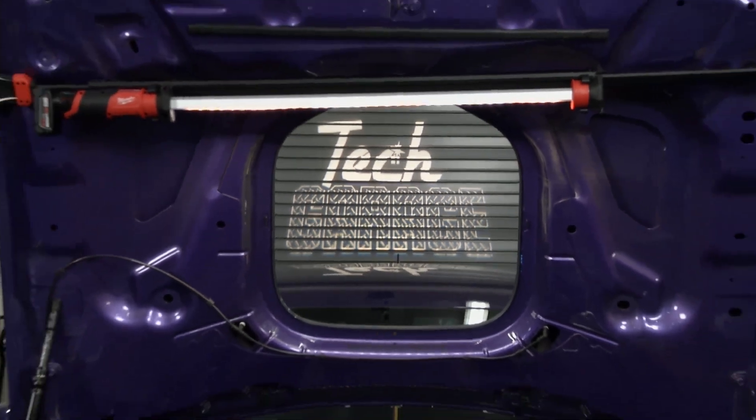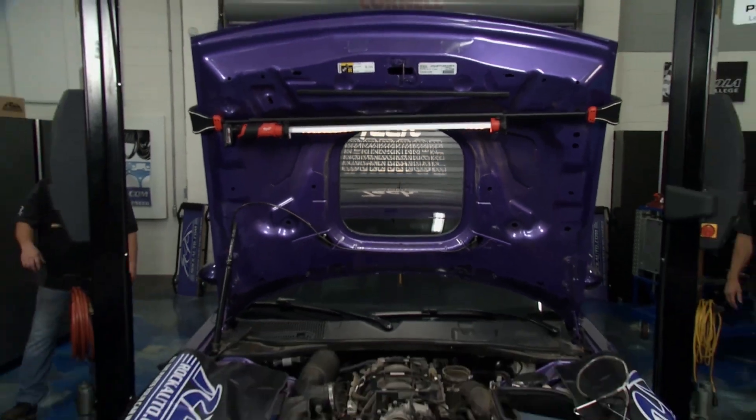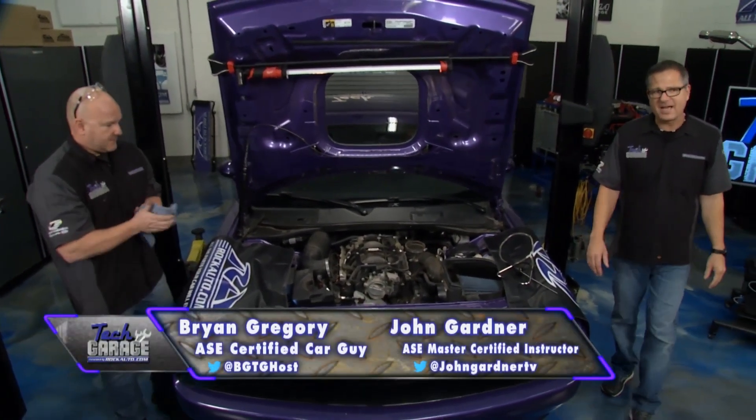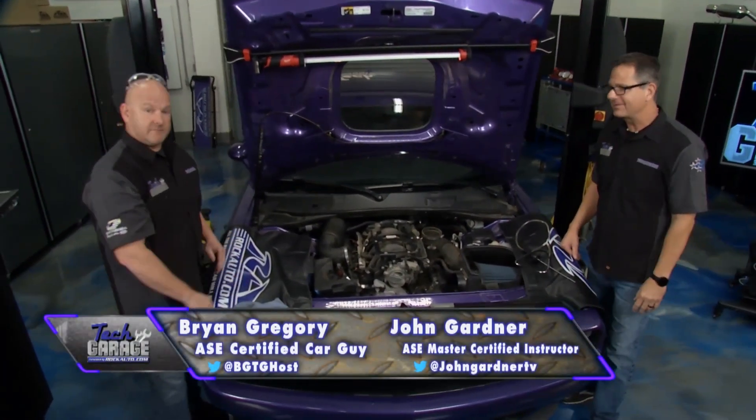Well, drop the remote — you found the right show. Welcome to Tech Garage, presented by rockauto.com. We've got our plum crazy Challenger in the shop and at 40,000 miles, Brian, a little scary.